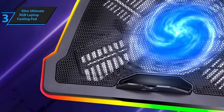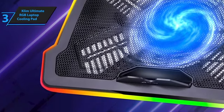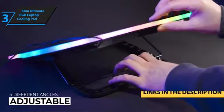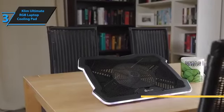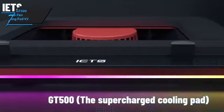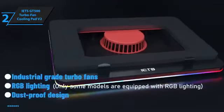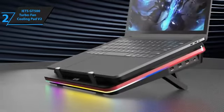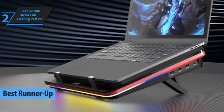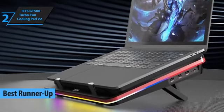Just a quick note: if you're interested in any of the products, I've gone ahead and updated the description below with links to get you the best deals available right now, so make sure to check those out for the most current prices and offers. Up next, the IETS GT500 Turbo Fan Cooling Pad V2 has solidified its position as our second top pick for the best laptop cooling pad available in 2024.